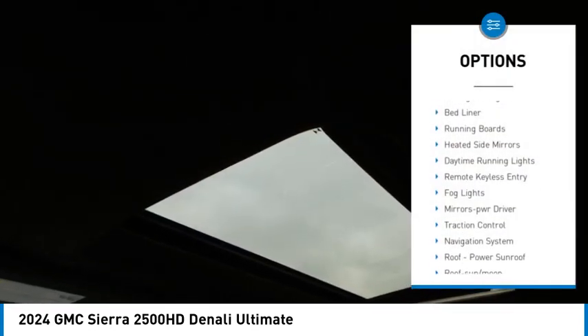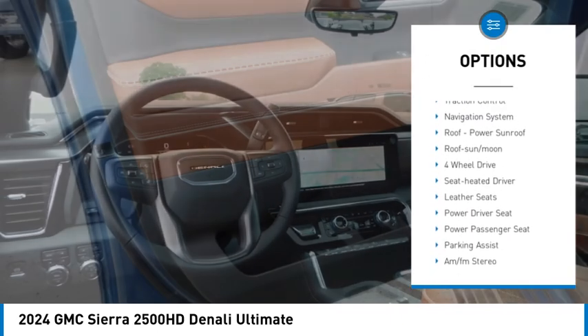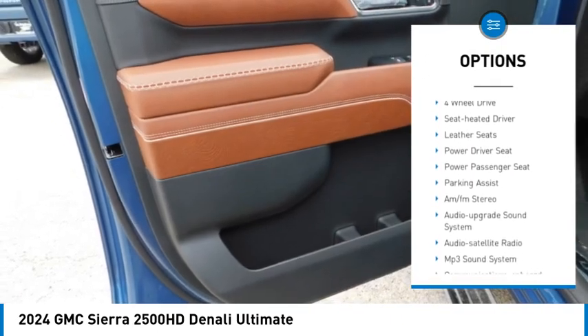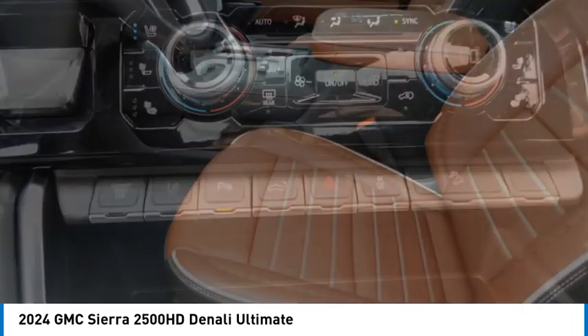Sliding rear window. Towing package. Bed liner. Running boards. Heated side mirrors. Daytime running lights. Remote keyless entry. Fog lights. Mirror memory. Traction control.